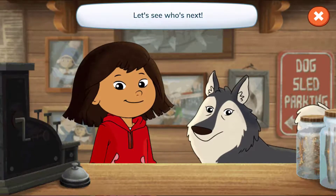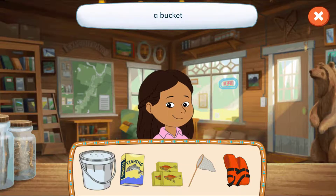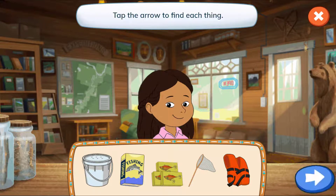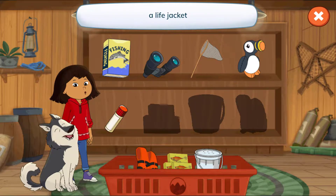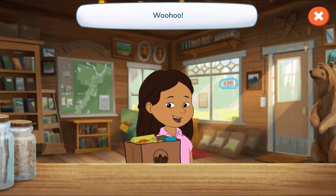Let's see who's next! Hi, Vera! Let's see what's on your list! A bucket, a book called Fishing, fishing lures, a net, and a life jacket! Tap the arrow to find each thing! Let's find the fishing gear! Fishing lures, a bucket, a life jacket, a net, a book called Fishing! Woohoo! Thanks for stopping by, Vera!